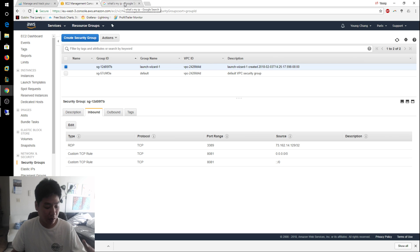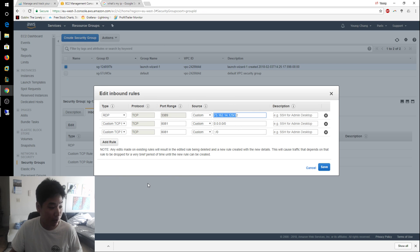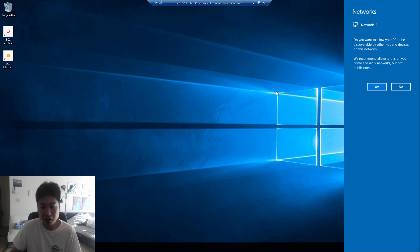For example, if you're on Comcast and your modem restarts, there's a chance your IP address will change. You'd need to go back, type 'what's my IP' into Google, and update the inbound rule with your new IP and hit Save. I highly recommend not leaving the RDP port open to the whole internet — only a few trusted IP addresses should be able to access your VPS.